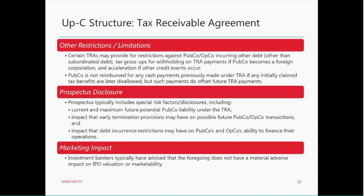Having gone through all the considerations around the tax receivable agreement and all that cash coming out the door, what we understand from talking with investment bankers is that notwithstanding these large potential payments, there really isn't a material adverse effect on IPO valuations or on the market acceptance of this product. Some of that is a question of how much investors value these tax benefits anyway. Another part of it is that even though you have this sharing of tax benefits, it's a sharing of a benefit that wouldn't have existed but for this structure.